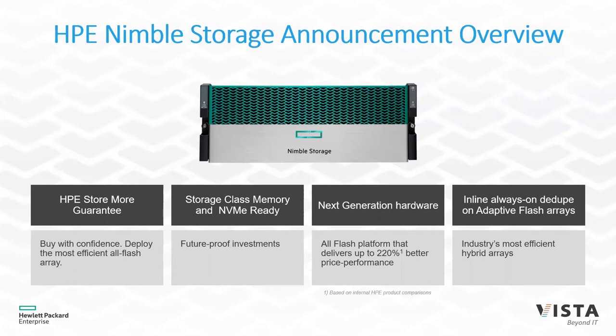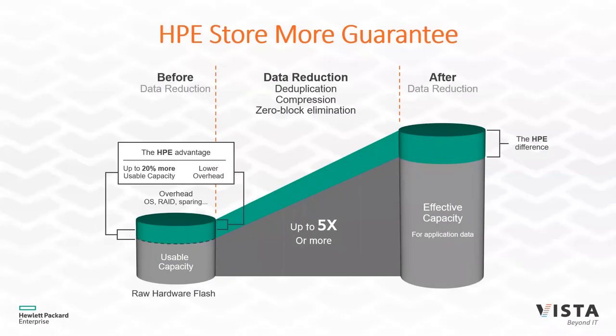In previous generations, all Nimble arrays had compression. But spinning disk hybrid systems didn't have deduplication until now. Now we have the ability to do both compression and deduplication on these systems. We also have a store-more guarantee — it's not just marketing material. We guarantee a certain amount of capacity above and beyond raw within your environment, made possible by a more elegant OS RAID layout and sparing of data.